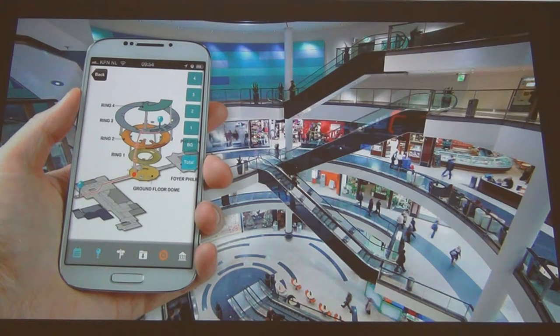Once we capture the interior of your space, we can then create a map for users to come in and utilize to navigate through your space. Call Indoor Reality at 816-919-1595.